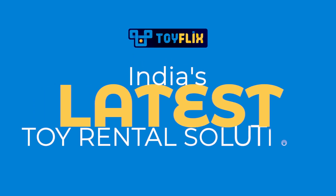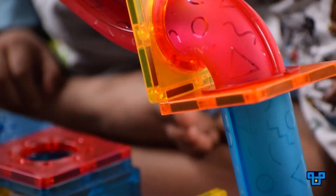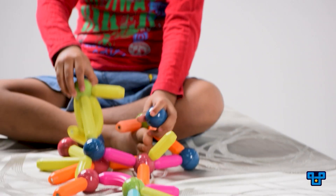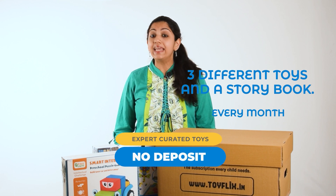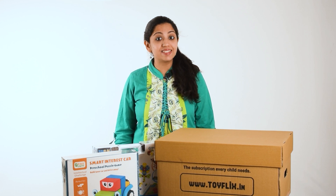Toyflix is India's latest toy rental platform. We offer a variety of toys including STEM toys, and all of this is available in a monthly subscription package which starts at a rate as low as Rs. 999.